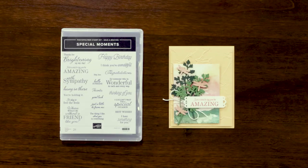Here's the Special Moments photopolymer stamp set. Everyone loves sentiment-only stamps because you can use them with just about anything and keep it as a stamping staple for years to come. So as you're crafting, make sure to have this one at your crafting table when you're trying to figure out the perfect thing to say.